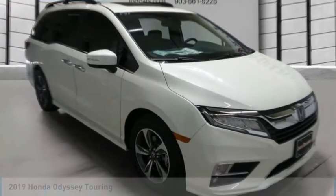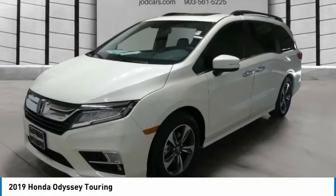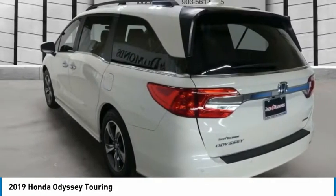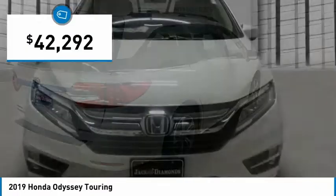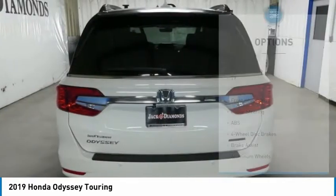Take a ride in the 2019 Odyssey. The Honda Odyssey is a showcase of distinguished style, captivating technology, and advanced safety features. A must for all families, and is priced below $45,000. Here are some of this vehicle's great options.